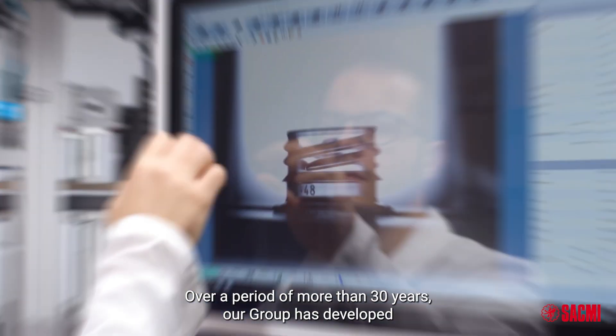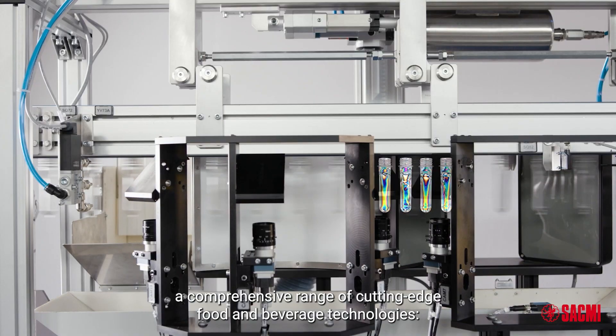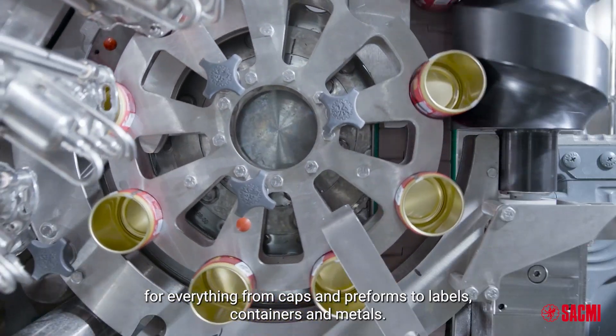Over a period of more than 30 years, our group has developed a comprehensive range of cutting-edge food and beverage technologies, for everything from caps and preforms to labels, containers and metals.